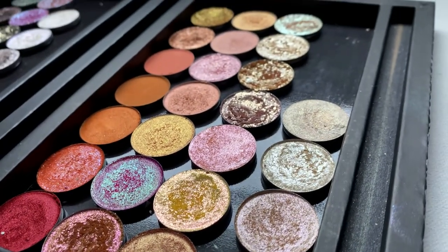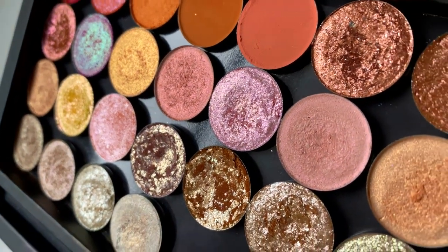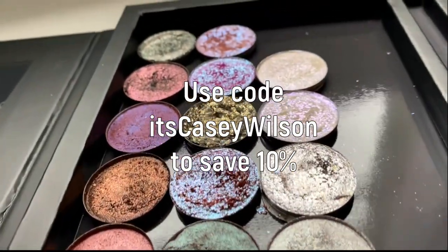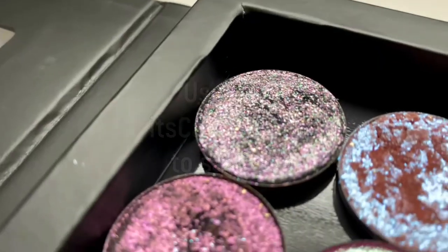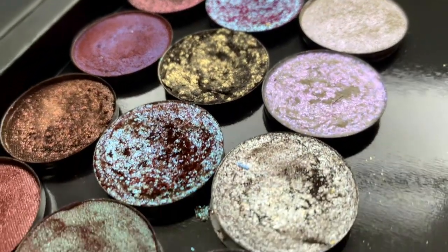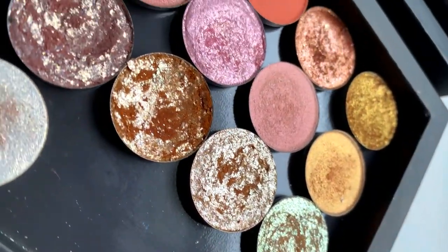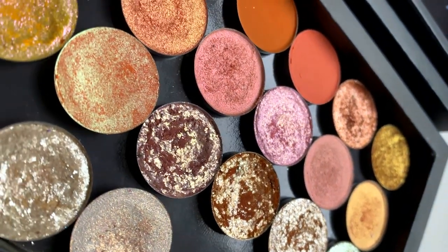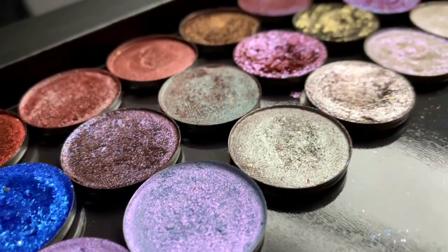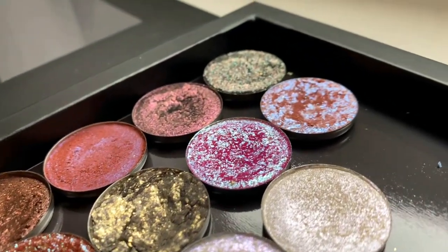Alright guys, that was part one of my Copacetic eyeshadow swatches. Be sure to subscribe so you can come back for part two — I'll be swatching the cool tone shadows: the greens, the purples, and the blues. Don't forget to use code It's Casey Wilson if you want to save 10% off your Copacetic Cosmetics order. I hope you enjoyed — if there are any shadows you were really interested in and want to see more up close, leave me a comment below because so many of these are so multidimensional in their color shifts and textures that it's hard to capture them fully in a swatch video. Maybe I'll make a reel on Instagram or a YouTube short of some of the favorites you guys want to see — I always strive to make my videos as helpful to you as possible.